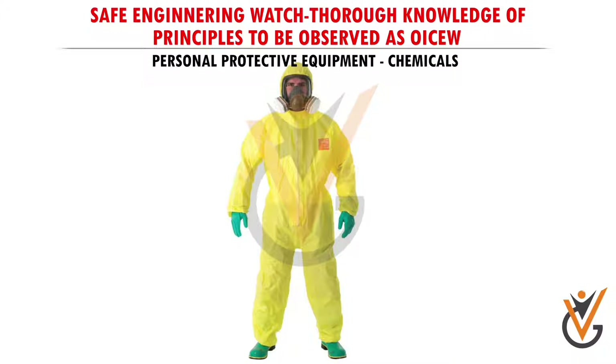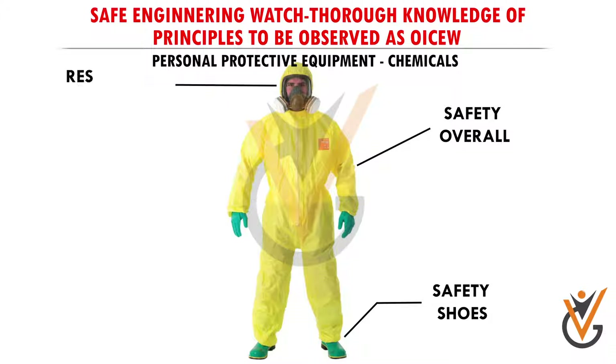Proper protective gear should be used while handling chemicals: safety shoes, safety overall, respirator mask, and chemical gloves.